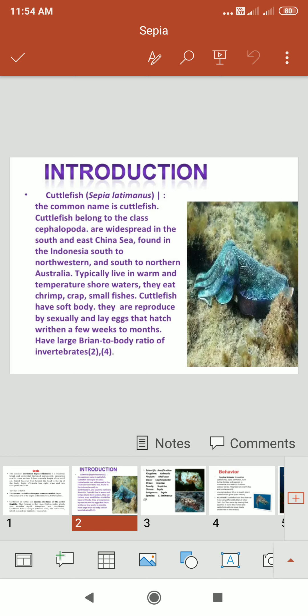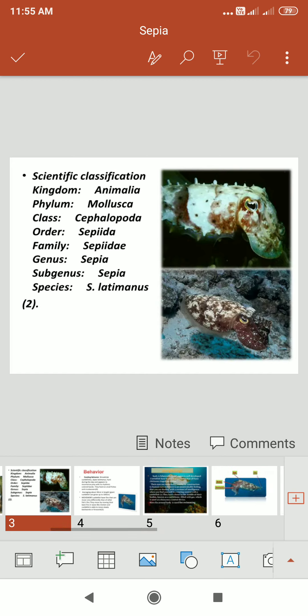Cuttlefish typically live in warm and temperate shore waters. They eat shrimp, crabs, and small fishes. They have a soft body but reproduce bisexually and lay eggs that hatch within a few weeks to months. They have a large brain-to-body ratio among invertebrates. The scientific classification: Kingdom Animalia, Phylum Mollusca, Class Cephalopoda, Order Sepiida, Family Sepiidae, Genus Sepia, Species S. latimanus.